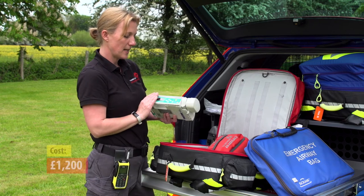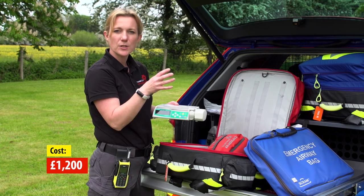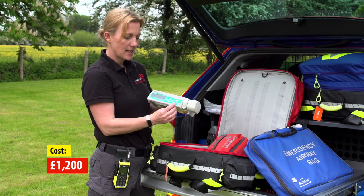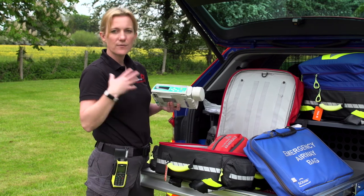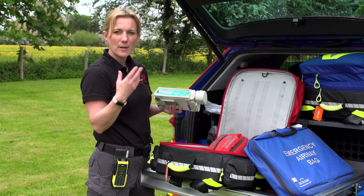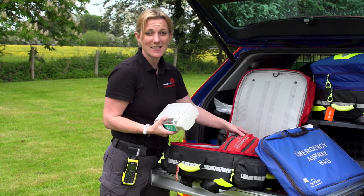So this piece of equipment is called a pump. What we can do is put a syringe of the drugs that we're going to use to keep somebody asleep in here and set a setting on here so that we can give exactly the right dose over a long period of time. So over the transfer we can make sure that they have exactly the right amount of medication to keep them asleep, and whilst we're busy doing everything else, this is really helpful to maintain that anaesthesia.